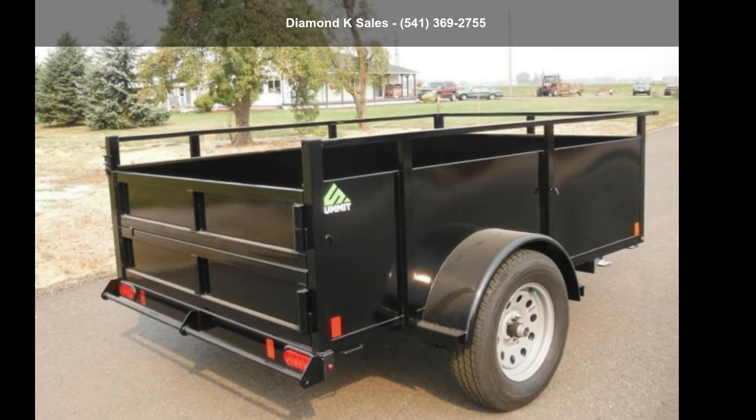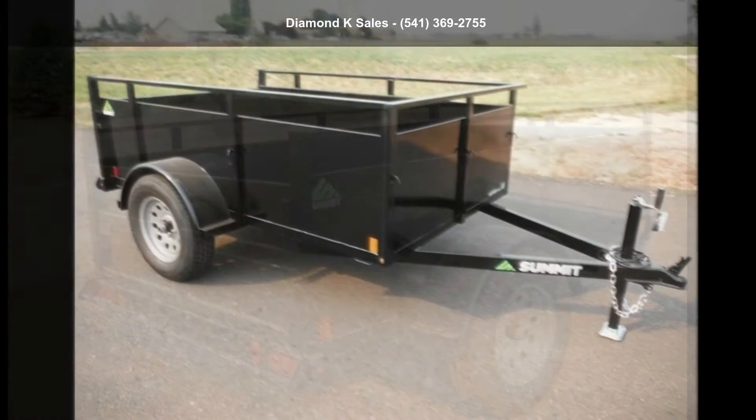Presenting the Summit Trailer 2022 Alpine 5' x 8' 3 KSP Landscape.